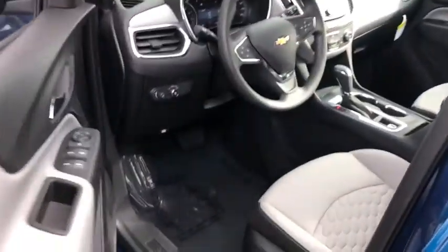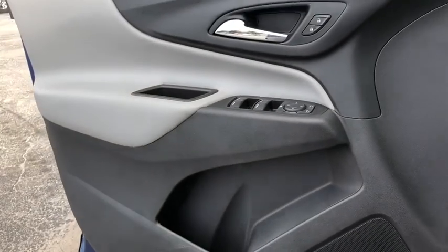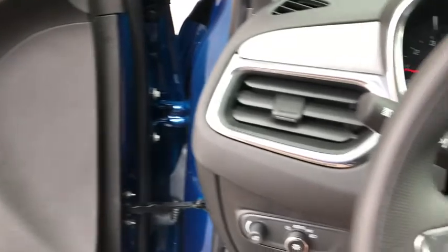Overhead console. Panic alarm. Brake assist. Tachometer. Remote keyless entry. Driver vanity mirror. Power driver's seat. Front bucket seats. Tilt steering wheel.